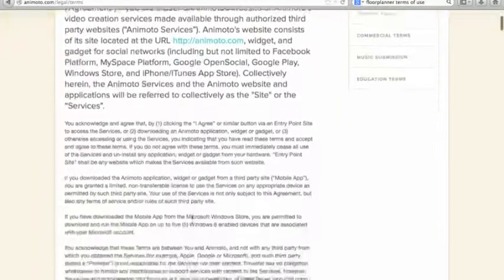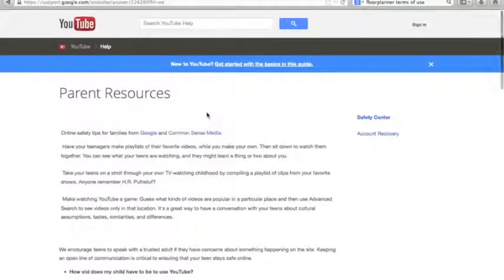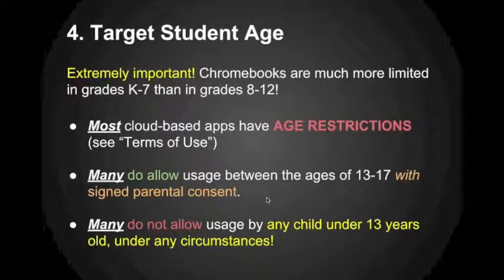Animoto is another example — their terms of service state you must be 13 years of age or older to use the services. This is because of COPPA, the Children's Online Privacy Protection Act of 1998 — these sites are not accessible to kids under 13. Another example is YouTube. Some people want students to use YouTube as a video editor on Chromebooks, especially since Chromebooks don't have good video editing solutions. But YouTube's terms state that to create an account, users must confirm they're at least 13 years old. Users who enter any age younger than 13 will be prohibited from creating accounts, and without an account you can't upload, edit videos, or respond to videos.